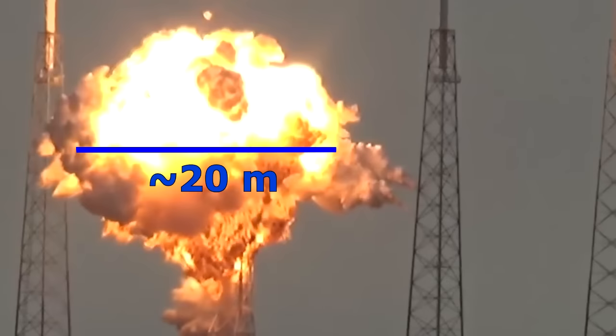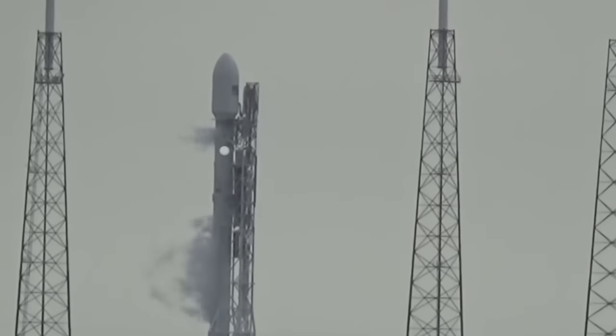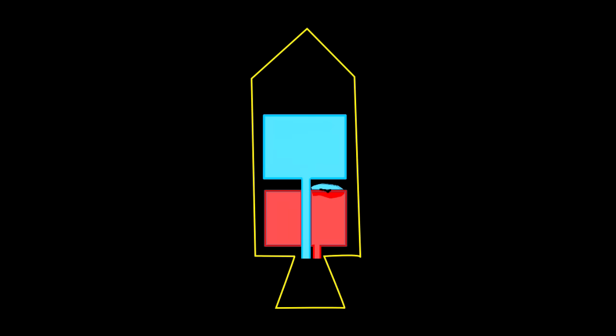So it looks like all my musing about the SpaceX explosion being due to a premature mixing of the fuel and an oxidant, probably due to a single failure in the propellant tanks, was wrong.